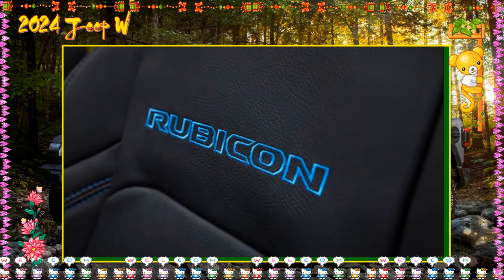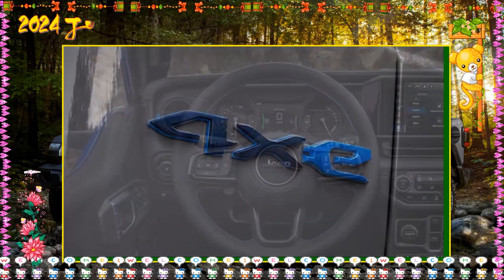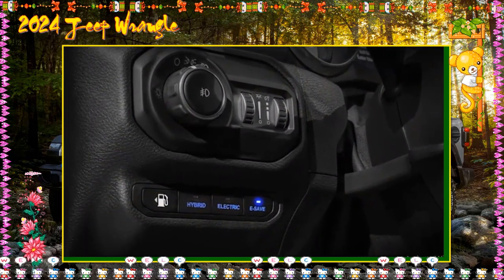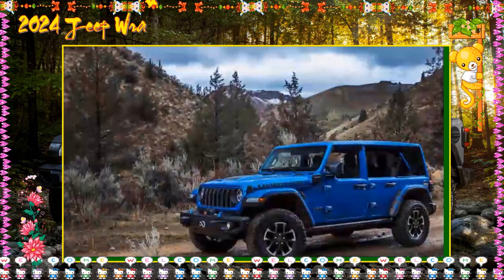2024 Jeep Wrangler Sport S 4xe includes: Adaptive Cruise Control — this clever system maintains a set speed and keeps a safe distance from the vehicle ahead. Forward Collision Warning — this system can partially apply the brakes to help slow the vehicle; however, it is not the same as full-speed automatic emergency braking, meaning you will still be required to operate the brakes. Available Sky One-Touch Power Top — this retractable power top lets sun and air in without needing to remove panels or fold a soft top.